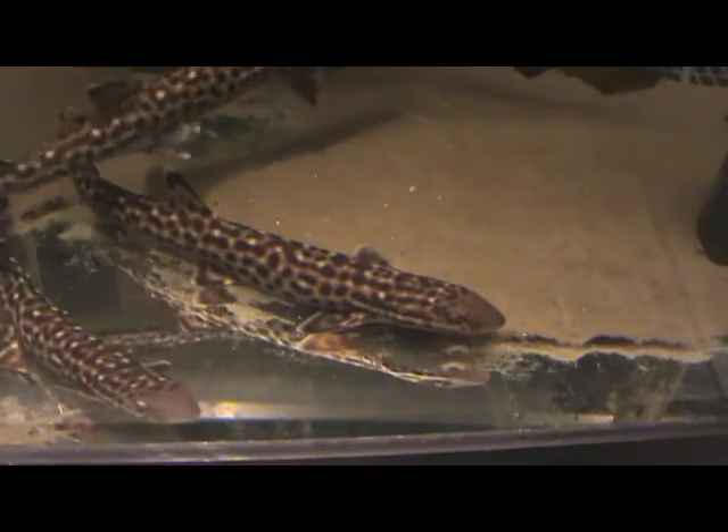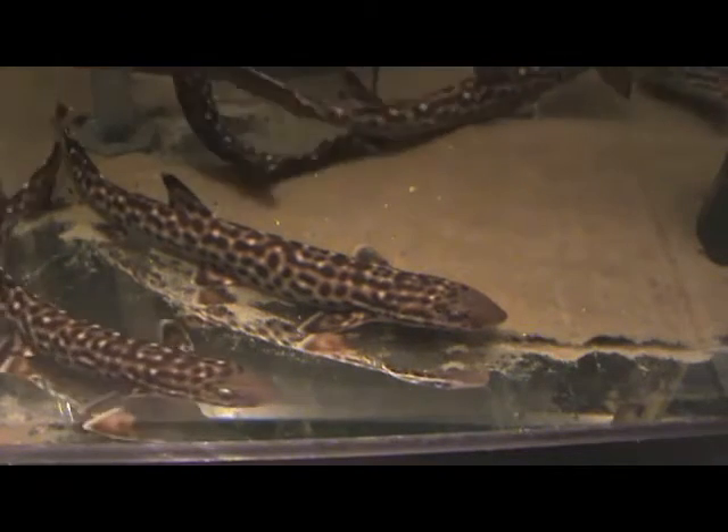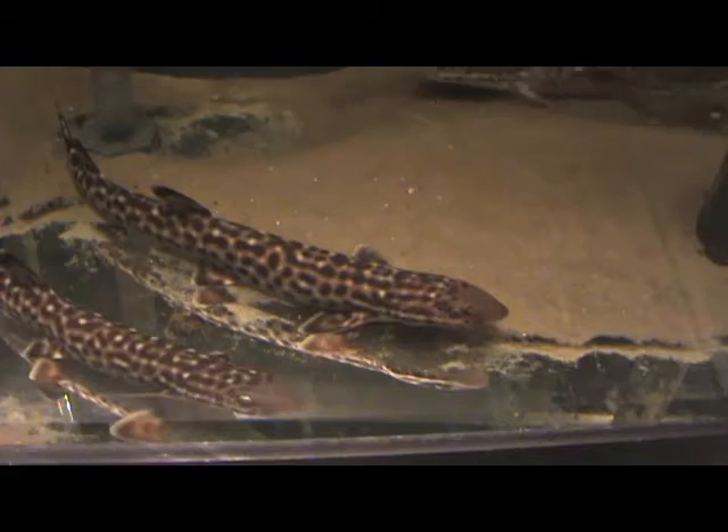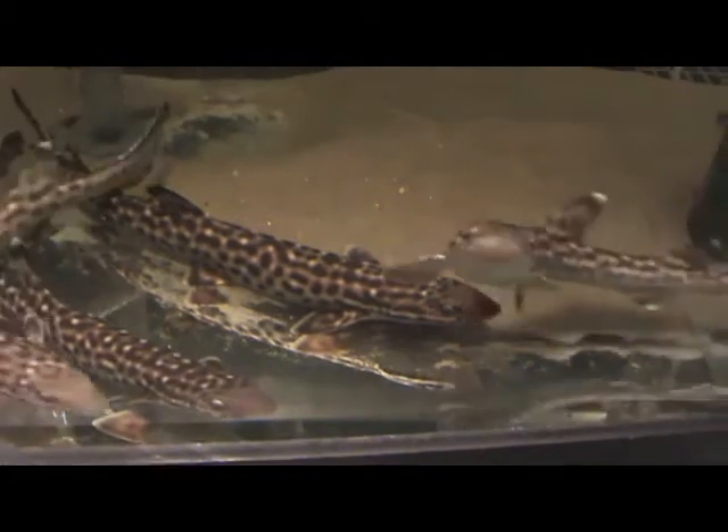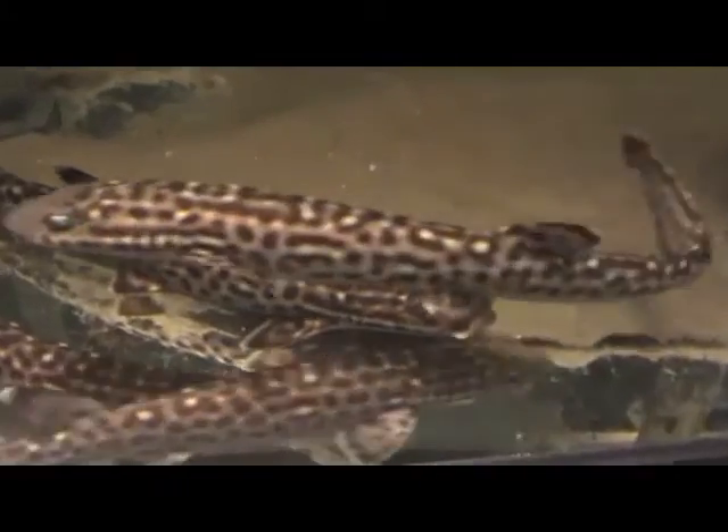The reason why they are called cat sharks is if you look at their eyes, they have very slit pupils, just like a cat does. That's because they're nocturnal — they live mainly at night.